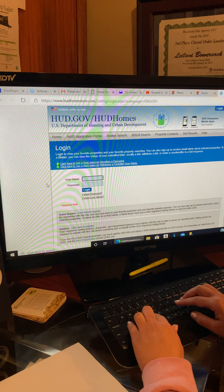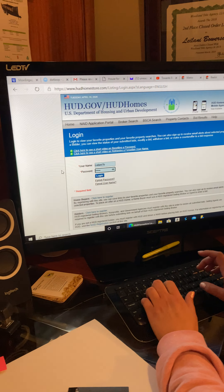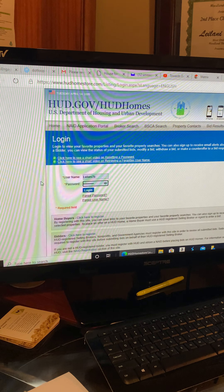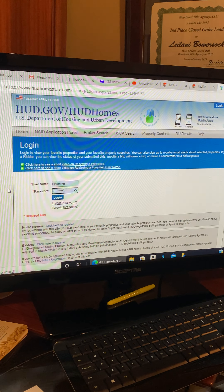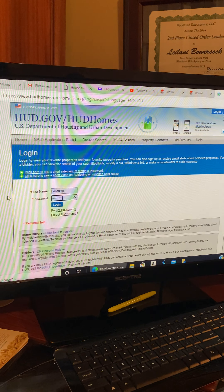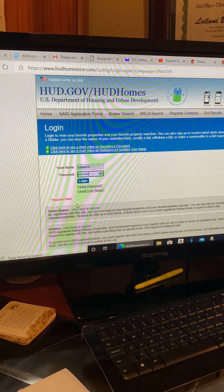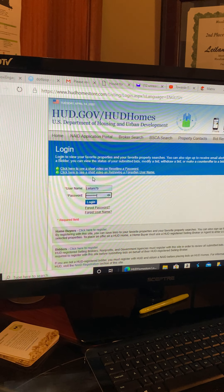Don't register at the last minute right before putting in a bid. When you register it takes 24 hours for HUD to confirm you're actually an agent with the broker you stated, and then you'll get a confirmation email. If you do this right before placing a bid you won't be able to submit it in time, which could cost your client the property. Be proactive — get it done ahead of time so it's ready when you need it.